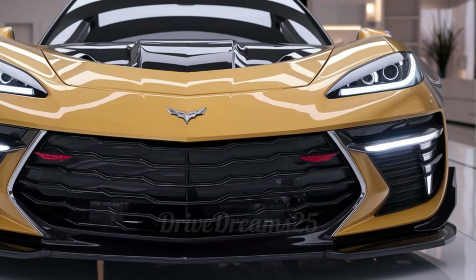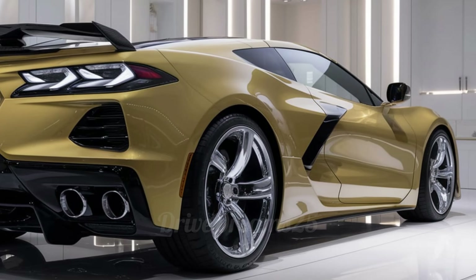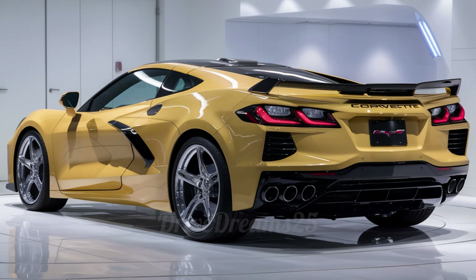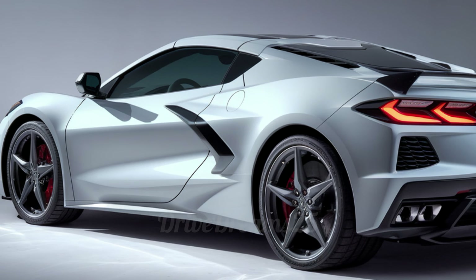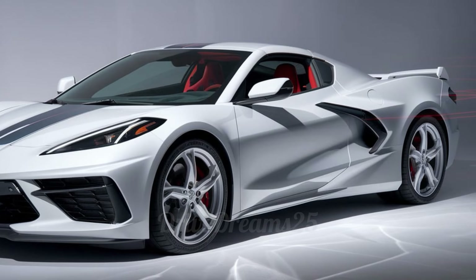Another unique aspect of the C6 is its extensive use of lightweight materials, such as a carbon fiber roof and aluminum frame, which help improve handling and efficiency without sacrificing strength. In short, the 2025 Chevrolet Corvette C6 isn't just a car — it's an exciting experience. With its stunning looks, powerful engine, and stylish interior, it's a dream car for any enthusiast.